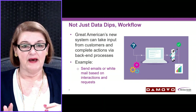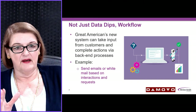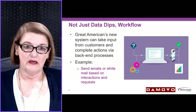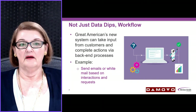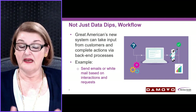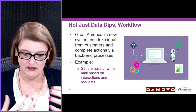In addition, it's not just about data dips — it's about workflow. Typically, an IVR will be able to dip into a database to find a specific balance or a piece of information. Twenty years ago, that was the state of the art. Today, Great American's new system can take input from customers, like the kind of form they need and their address that they want that form sent to, and complete the interaction. They can send emails, send a piece of snail mail, based on the interaction with the digital automation and the request the consumer is making. So it's a workflow — it's not just a data dip.